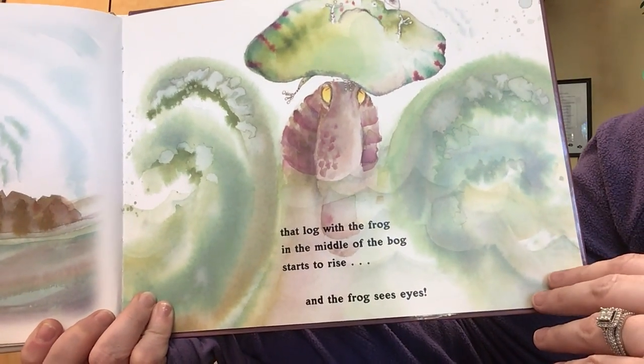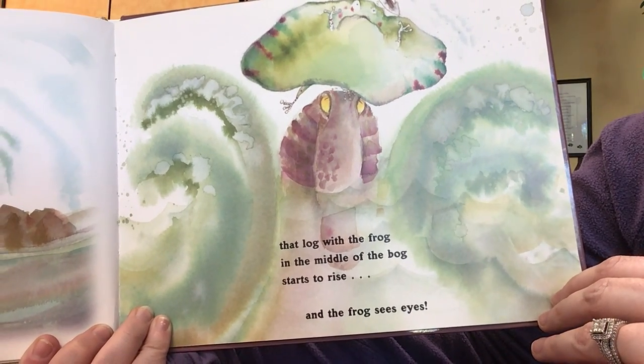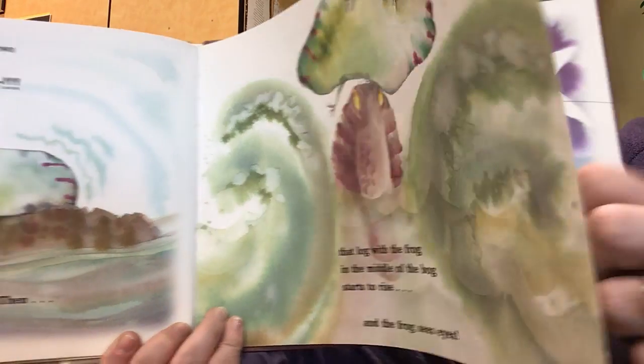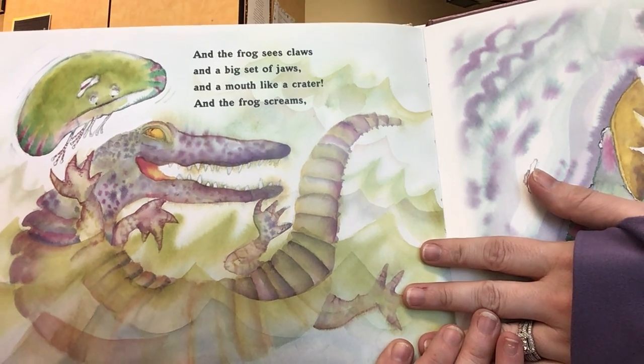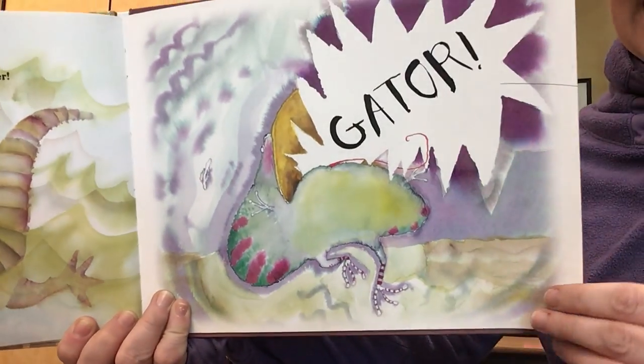Then that log with the frog in the middle of the bog starts to rise. And the frog sees eyes. And the frog sees claws and a big set of jaws and a mouth like a crater. And the frog screams, Gator!